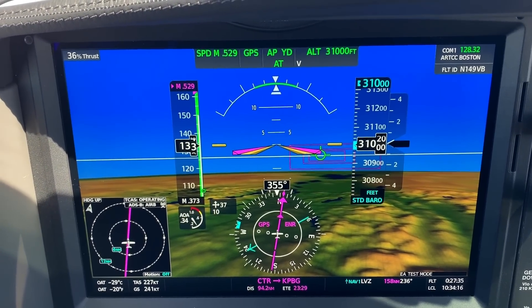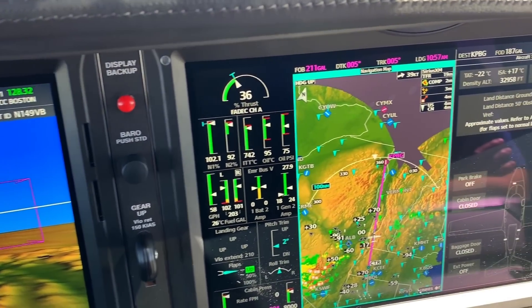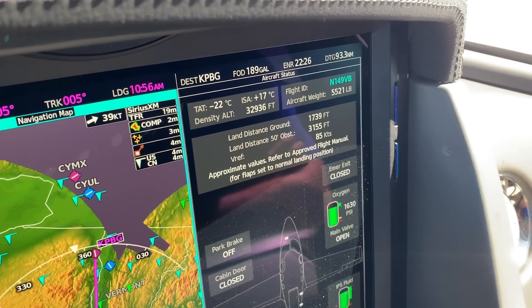At flight level 310 in cruise, we just passed 300 knots true airspeed with a fuel burn of 60 gallons per hour. Taking off my headsets to listen — Cirrus has done things to make this cabin quieter, and it's a big improvement since the G1. They put in a passive noise reduction system, identifying where G1 noises were coming from and targeting the biggest sources. It does bring the cabin noise down quite a bit.